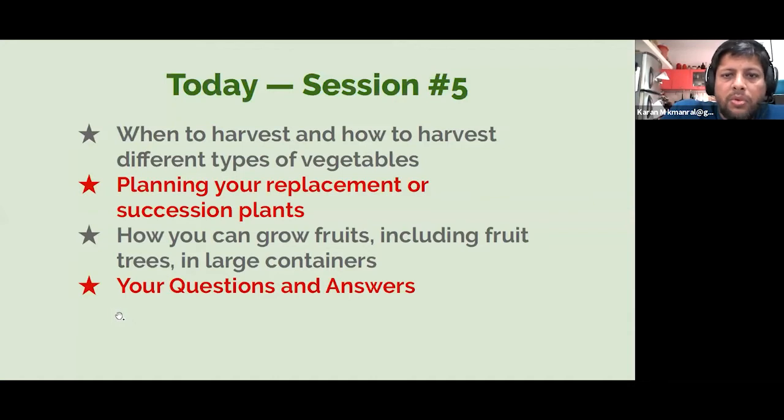Here are the key points for this session: When do you harvest? How do you know that something is ready to harvest? How should you harvest to ensure maximum produce from your vegetables? How do you plan your replacement or succession planting so that after one crop gets over there is continuity? How you can grow fruits, including fruit trees in large containers — something many of you may not have considered. You can actually have large pots growing productive fruit trees in balconies and terraces. And lastly, we'll do question and answers about what we've covered.